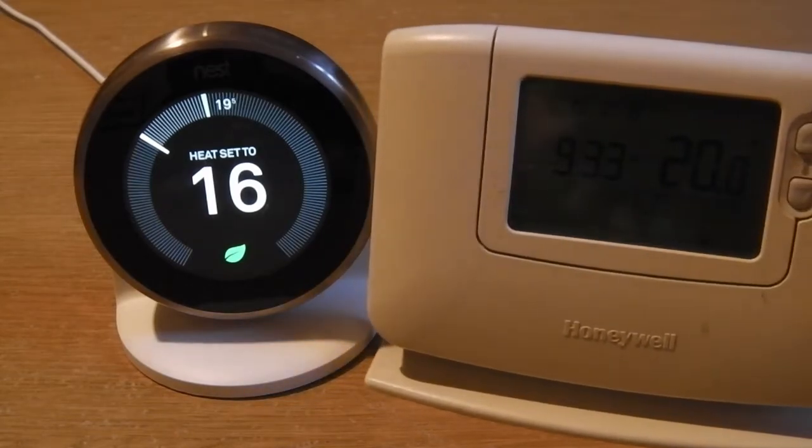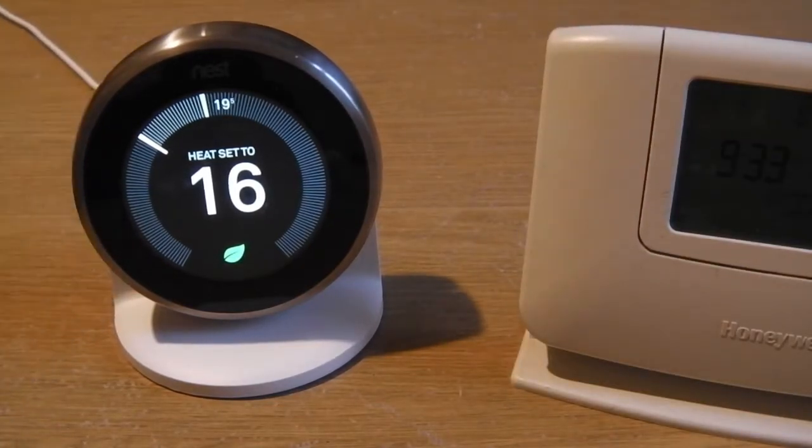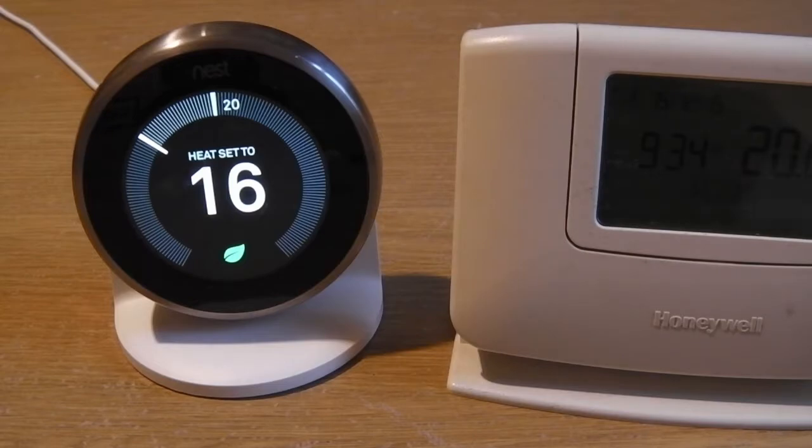If you look at the video you can see my old thermostat, which is a truly wireless one — no wire there. The Nest is always connected to power. The Honeywell is battery-operated; those batteries last well over a year. What I would say is the Honeywell actually delivers heat more evenly than the Nest does.